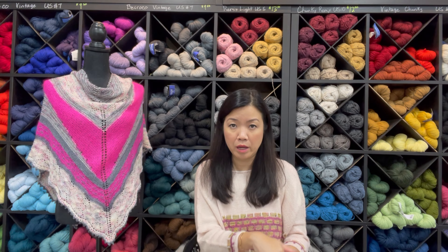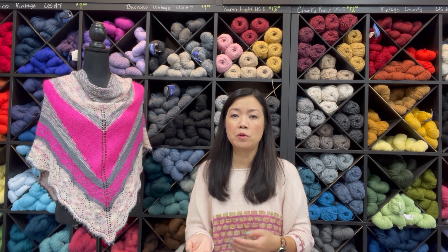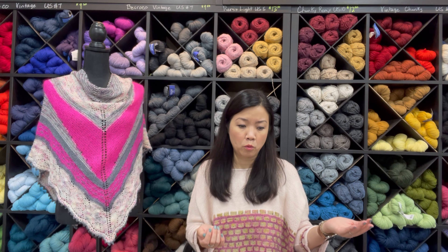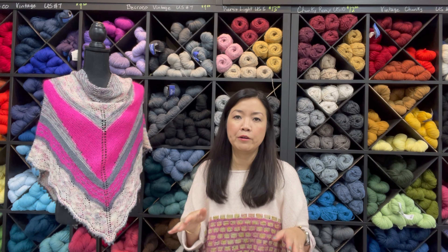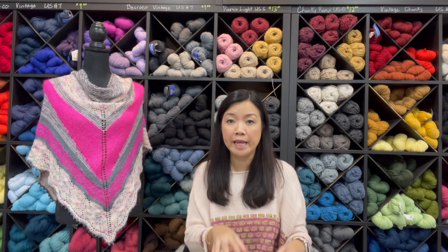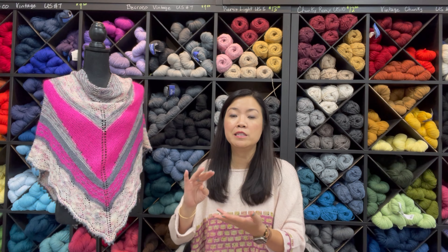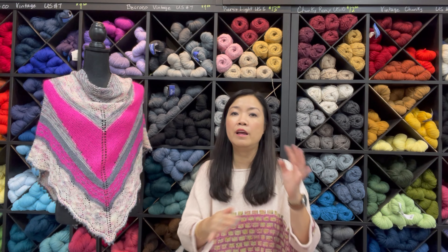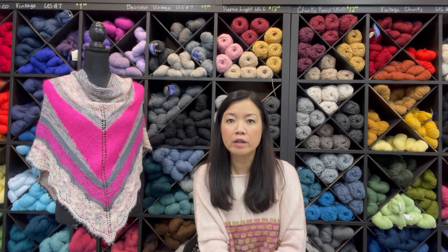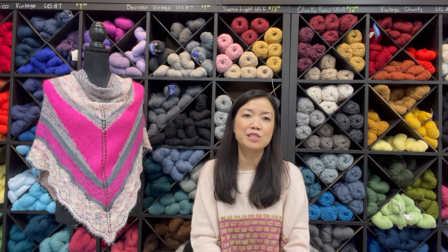As for the yarns under our own label, we have a whole bunch of different lines from fingering weight up to worsted — the heaviest we currently carry. We have several different lines just under fingering weight, which is maybe why we're popular among sock knitters. All of the colors in the Biscott Yarns label are hand-dyed in our studio in Canada, and there are many different variations: solid, semi-solid, self-striping, variegated, and everything in between.